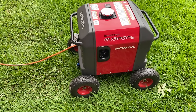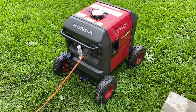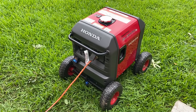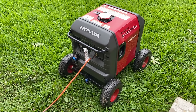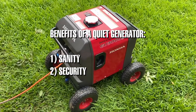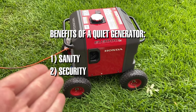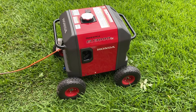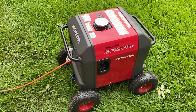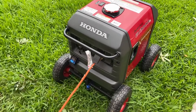One thing that's really nice about these Hondas is that they are extremely quiet, and let me try to explain why that's important. During a power outage when you don't have any sound around you, if you have a loud generator, it's going to be very obvious. Number one, you're going to probably really annoy your neighbors. And number two, you're going to tell thieves and everyone around that you have a generator. So it's good to have a quiet one, because when this thing runs, you can barely even tell it's back here in my backyard.